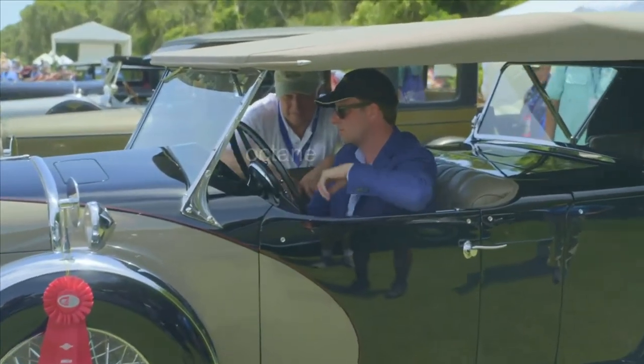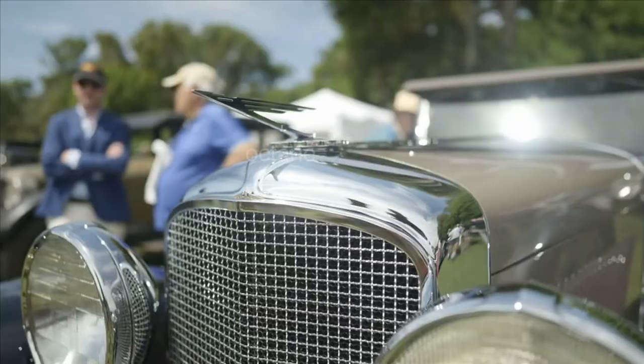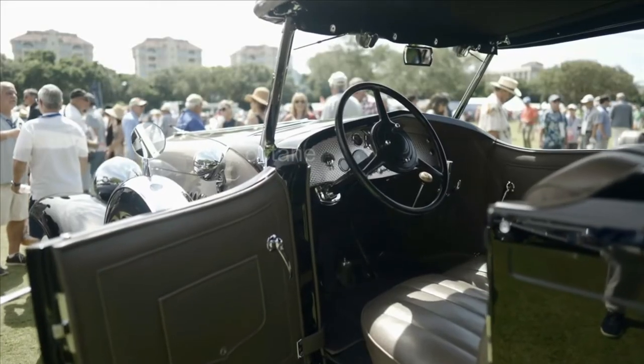I'm normally not even interested in vehicles like this — you guys know I'm more of a fast guy. But I'm telling you, I'm blown away. Like, wow. I want to ride in there.